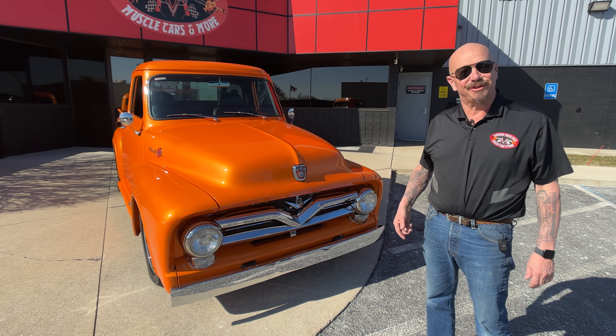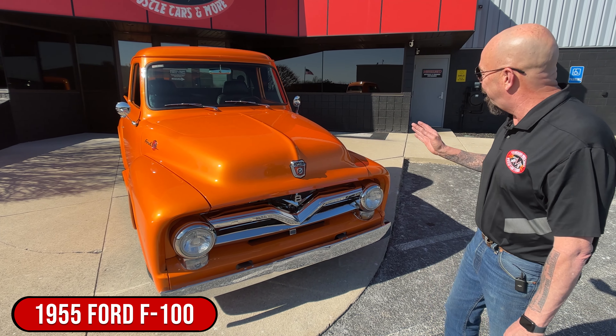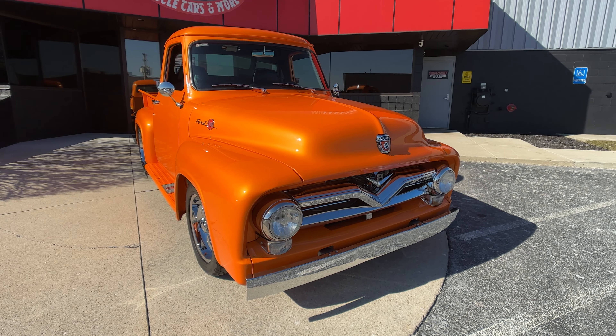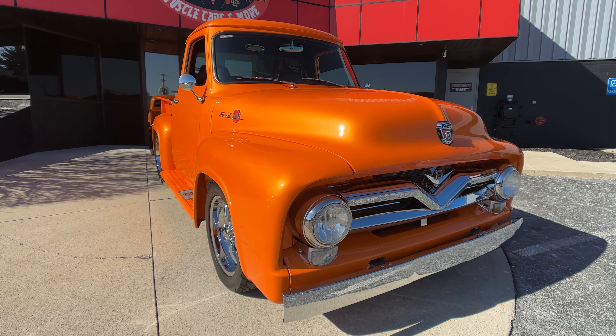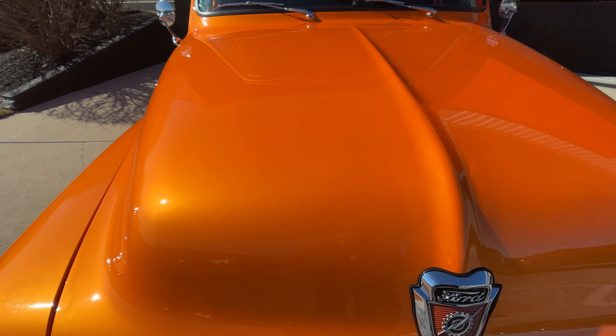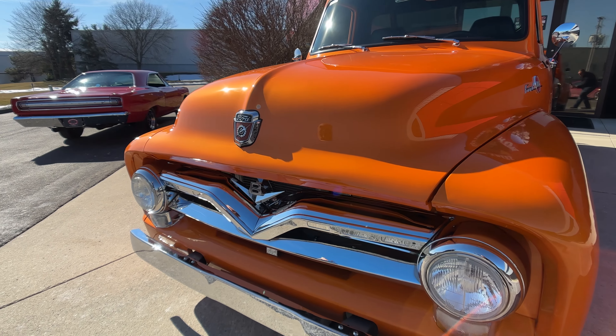Hey guys, welcome back to Vanguard Motor Sales. I'm Greg. That's a '55 Ford truck, F100 with Ford power under the hood. Look at that orange paint dance in the sunlight, man. She is looking absolutely gorgeous. The metallic is looking sweet in there, and that orange paint's popping.